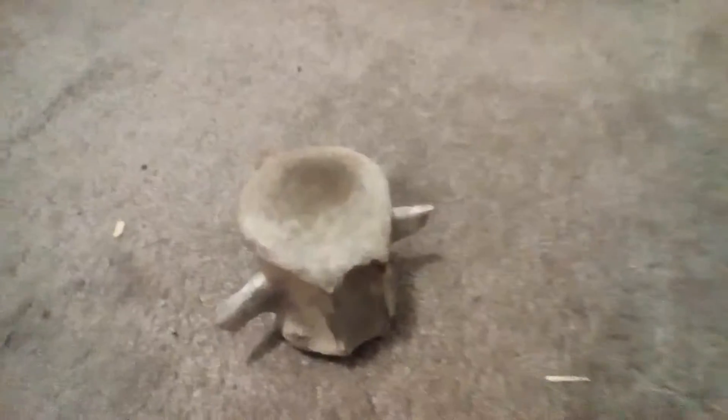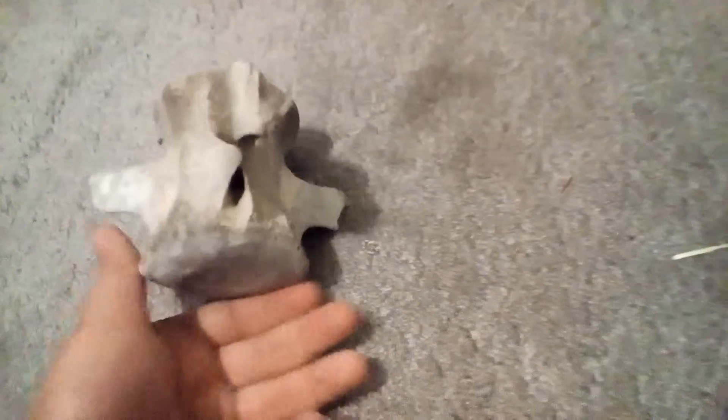Hello, so today I'm going to show you this very cool fossil. It's a whale vertebra. Yes, it's a whale vertebra. As you can see, this is part of a whale, or it was at least.